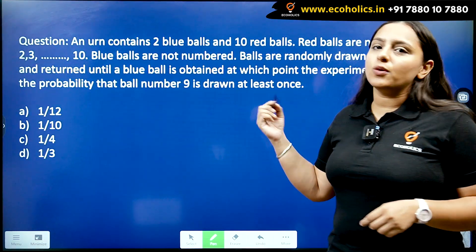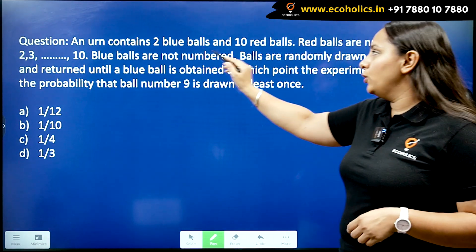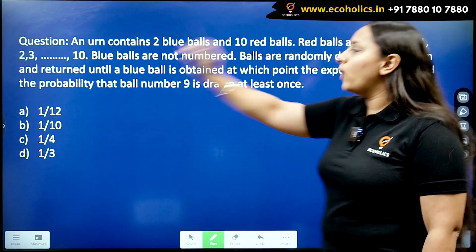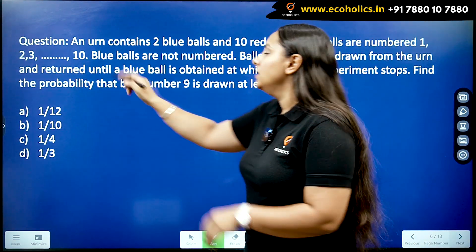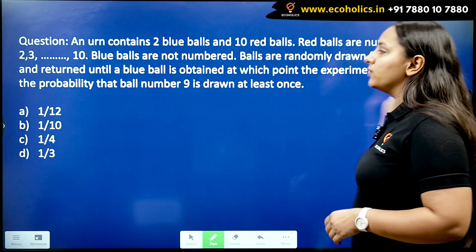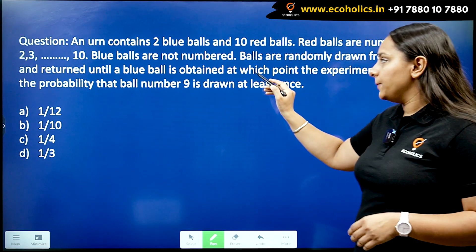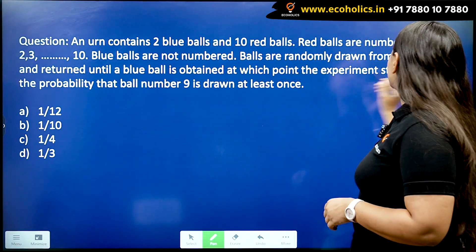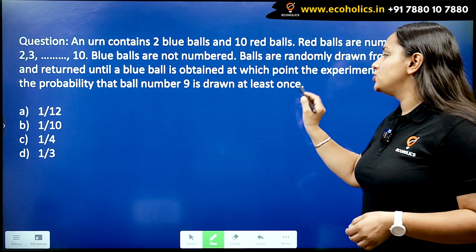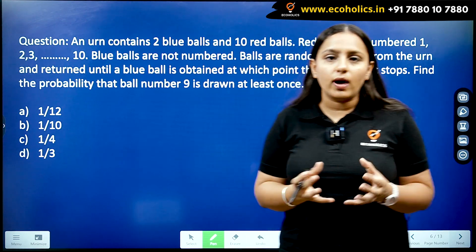This is a question from probability. The question reads: an urn contains two blue balls and ten red balls. The red balls are numbered one through ten; blue balls are not numbered. Balls are randomly drawn from the urn and returned until a blue ball is obtained, at which point the experiment stops. Find the probability that ball number nine is drawn at least once.